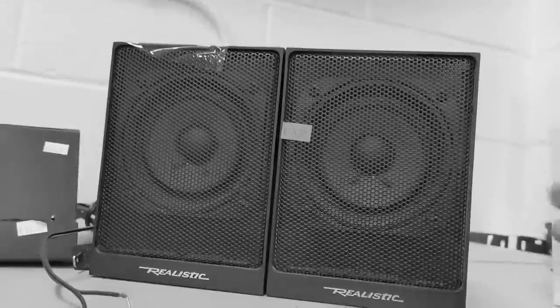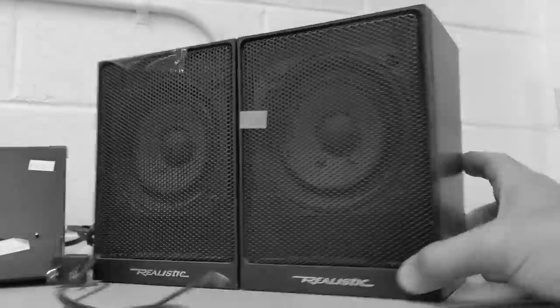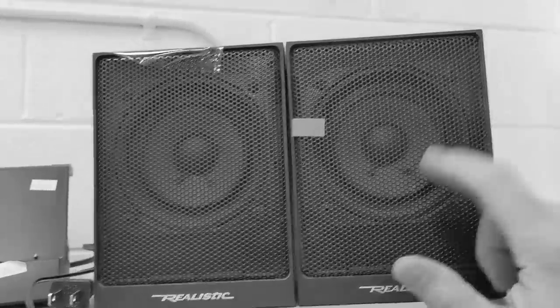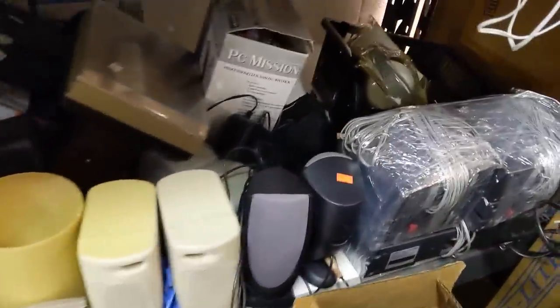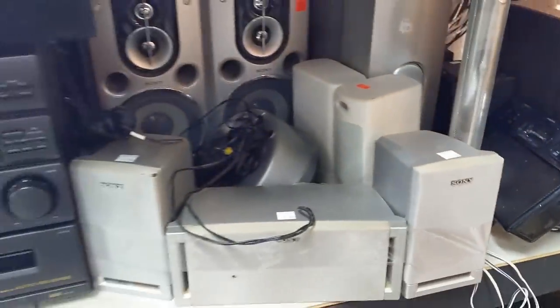In the last thrifts video, I spied these Realistic-branded Radio Shack speakers for $5 and came close to taking them home several times over the course of the many months they lingered on the shelf. A handful of commenters thought I should have, so naturally, the very next time I went back with intent to buy, they were nowhere to be found. That figures.